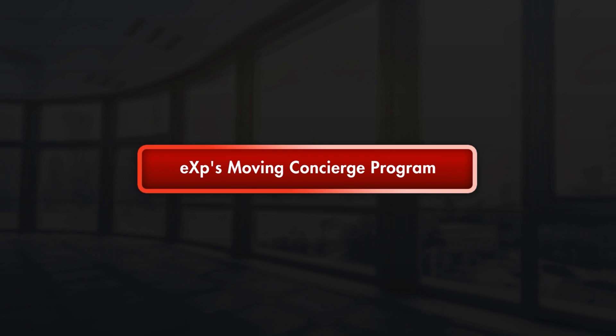Good morning, everybody. I'm Ed Lane, an eXp managing broker out of Washington State. Today's training is about what I like to call the moving concierge program.